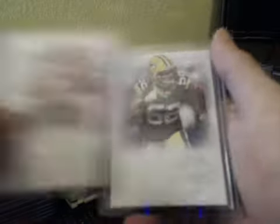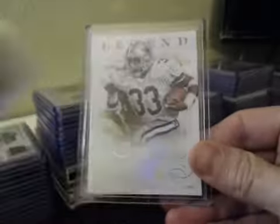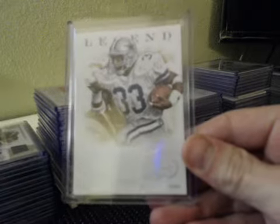Base rookies: Kyle Jusiak for the Ravens, Leon McFadden, Justin Blackman, Vernon Davis, Andy Dalton, Clay Matthews — all those were numbered to 99. A legend of Kellen Winslow for the Chargers, numbered to 50. And short print legend Tony Dorsett to 25.